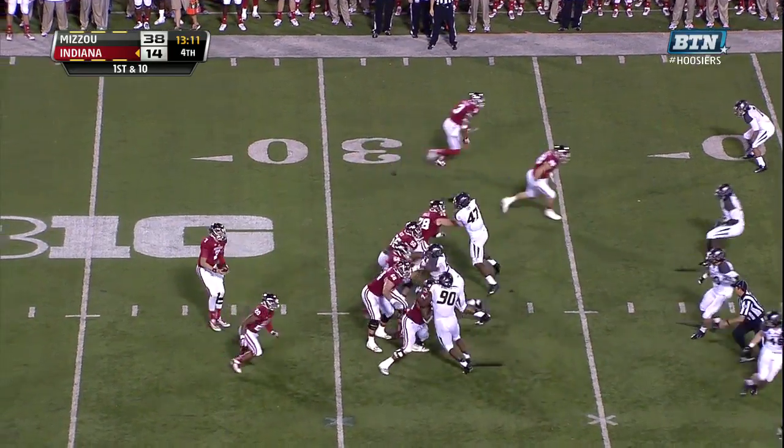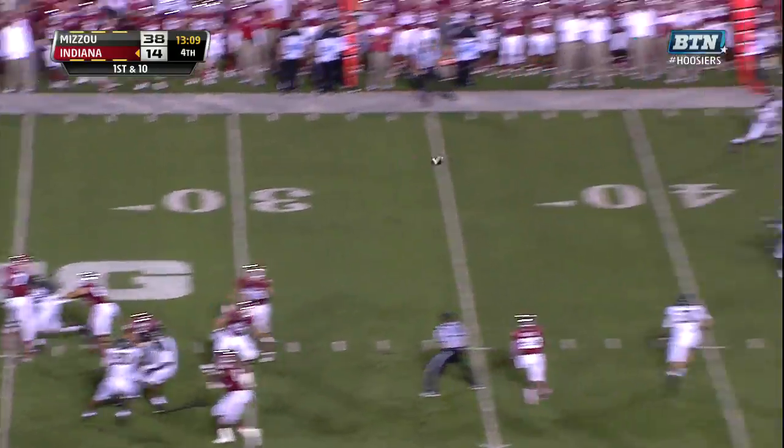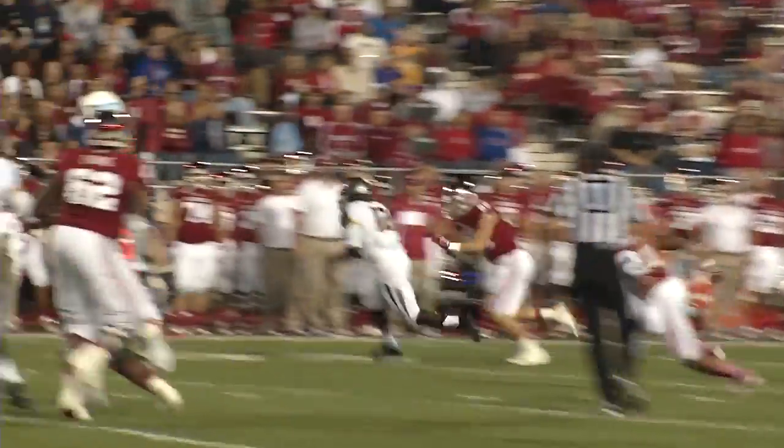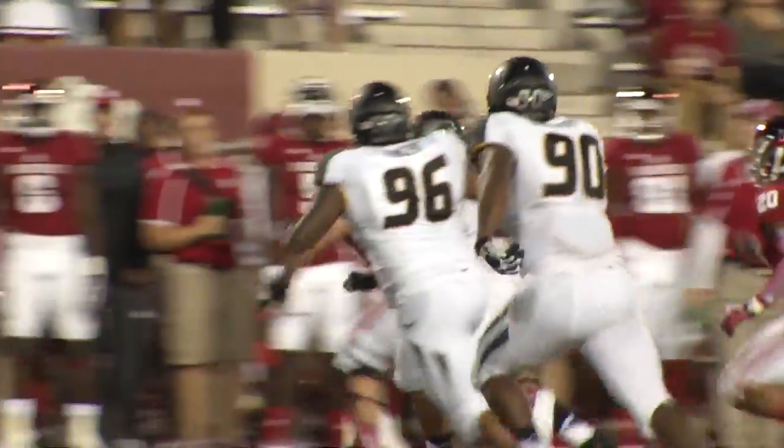Angela Roberts getting an opportunity as the tailback. And an interception — another interception for Missouri, their third pick of the night, really shutting down this Indiana offense.